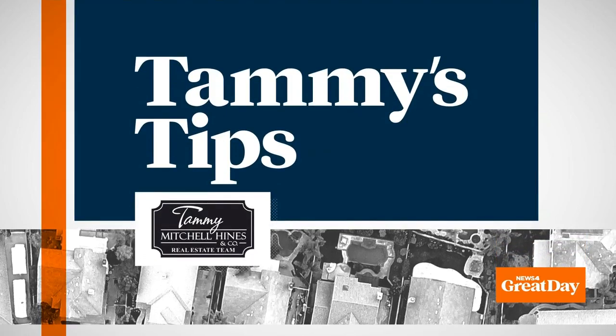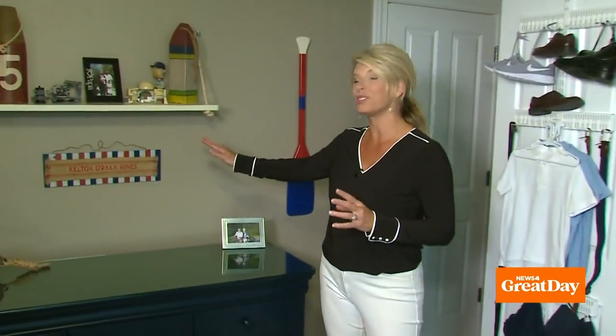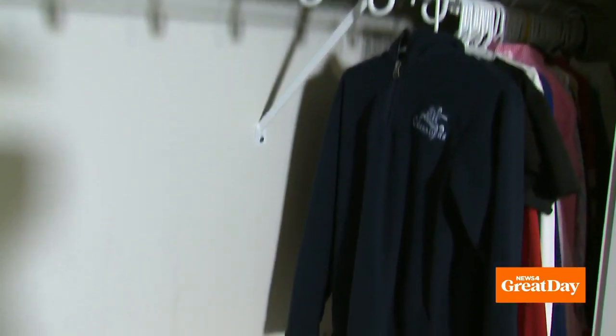Have you ever thought about the color of your closet walls? Maybe you should. Here is realtor Tammy Mitchell Hines with this week's edition of Tammy's Tips. As a realtor, I get the pleasure of working with buyers in new construction. Many times they will upgrade their wall color to a custom color, but the builders still paint the closets a boring white.